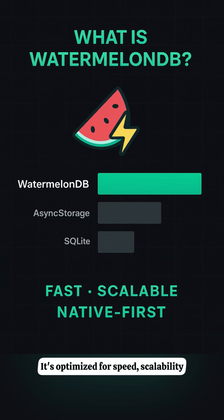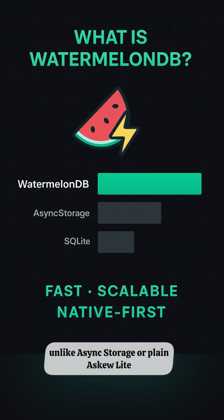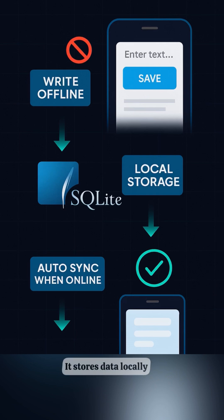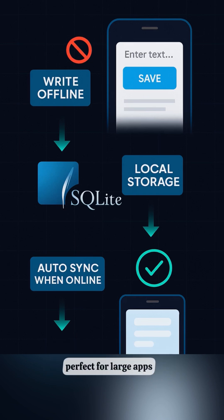It's optimized for speed, scalability, and offline-first use cases, unlike AsyncStorage or plain SQLite. It stores data locally and syncs in the background when you're back online. Built on SQLite under the hood, it handles tens of thousands of records with ease — perfect for large apps.